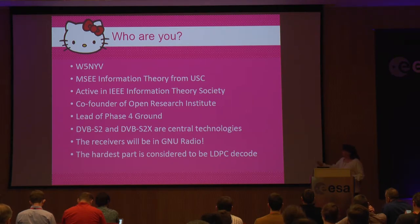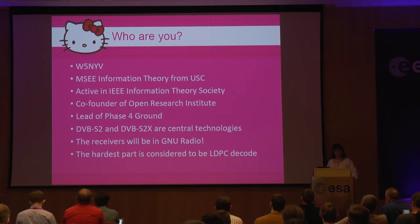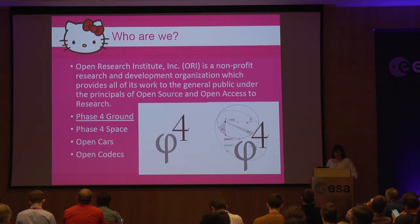The hardest part of DVB S2 and S2X — the thing that has stopped most other open source teams — is the forward error correction decode. It's a low density parity check, and it is a complex decode, especially if you want to use soft decisions, which gives you better performance. So this is an active area of research and development for us. You know about ORI, and Phase 4 Ground is one of our projects. We also have kicked off a space effort to support open source space, and we also have an effort called Open CARS and Open Codex.